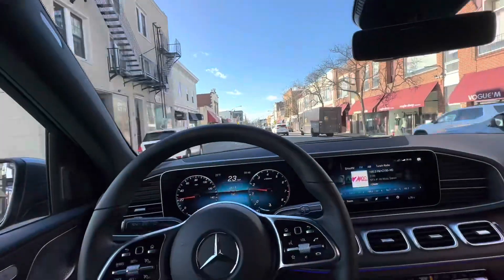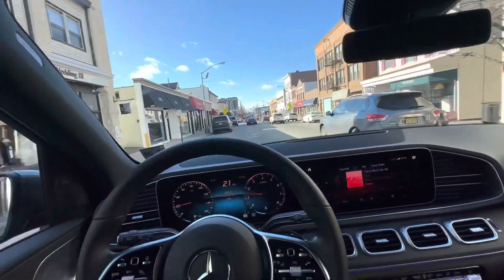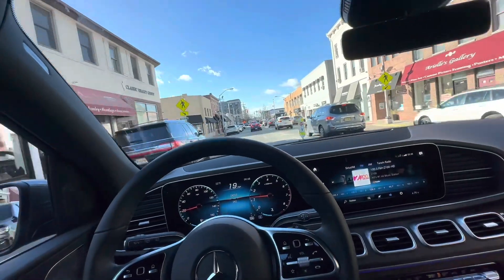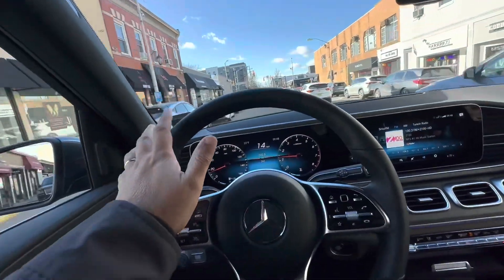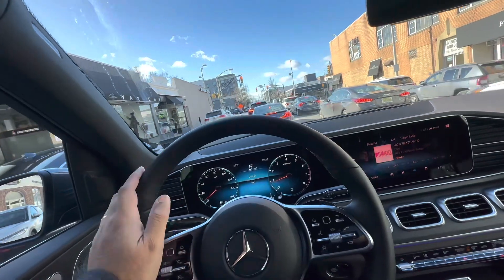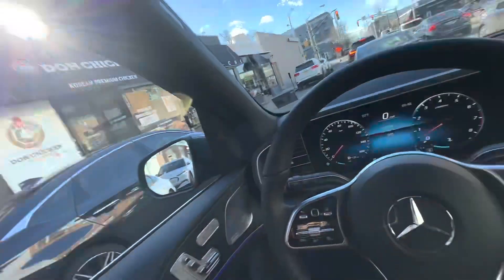I'm about to reach the Merc showroom - it's actually just two miles from my house. This car, we've had many GLEs in the past, but this one has something special because of that AMG kit. The AMG wheels are the big 21-inch and they're extremely fat wheels and tires.